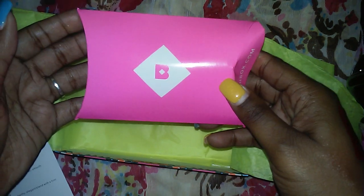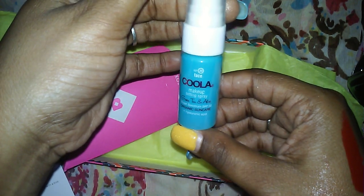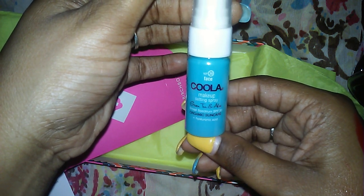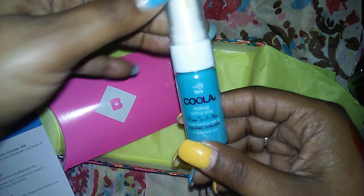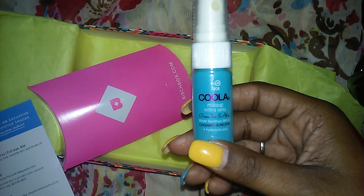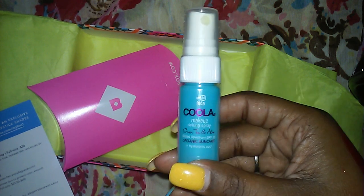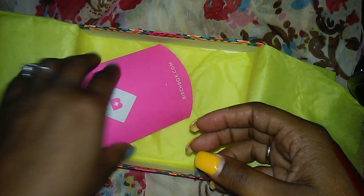Let's see what's in our lovely pink pouch this month. This is a Kula makeup setting spray — green tea and aloe, broad spectrum SPF 30, organic sun care, plus hyaluronic acid. It's a weightless matte finish mist that sets your look, hydrates skin, and blocks UV rays. I will give this a try — I'm using another setting spray right now, so I'll switch over once I figure out the name of it.